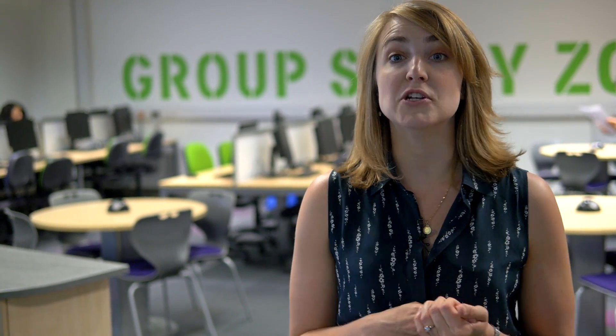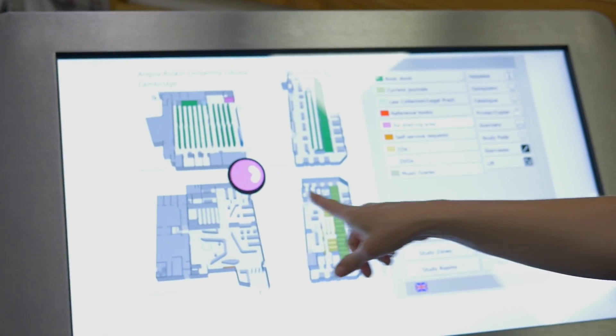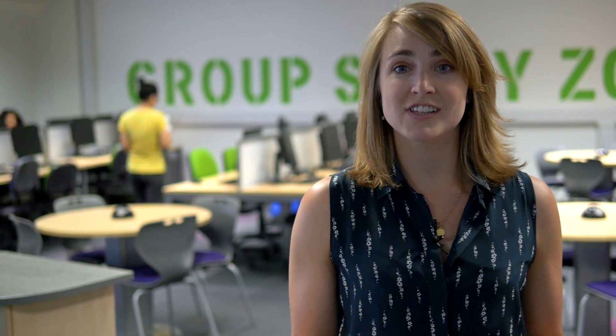Welcome to the newly refurbished Cambridge campus library that's open 24 hours a day so students can access it anytime. It not only has a huge selection of books but also computer facilities, printing facilities, group study rooms, and free Wi-Fi access.